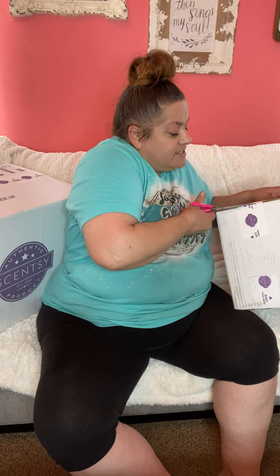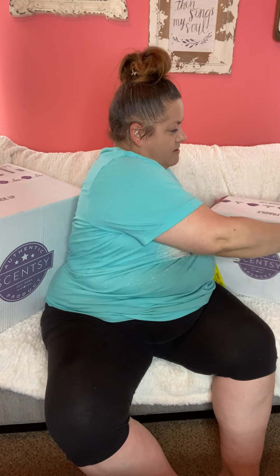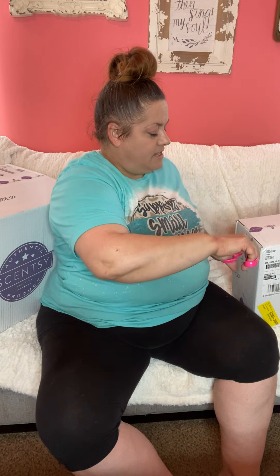I also have this smaller box, so we'll start with the smaller box and then work our way to the larger one. Oh my gosh, I'm so excited to deliver all of this.